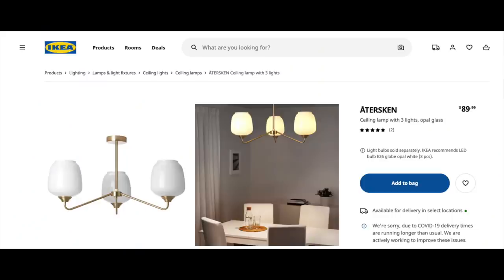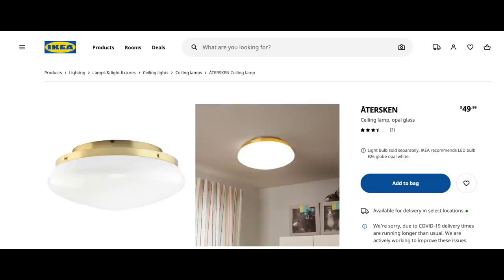You've got to source the right light fixture for your space, your style, and your budget — and what better place than IKEA. The Osterlo is a ceiling pendant light with three opal glass globes and brass hardware — elevated yet timeless. There's also a ceiling lamp option that comes in opal glass and clear glass; the clear glass version shows the brass fixtures within the light itself, giving it more of an industrial vibe.